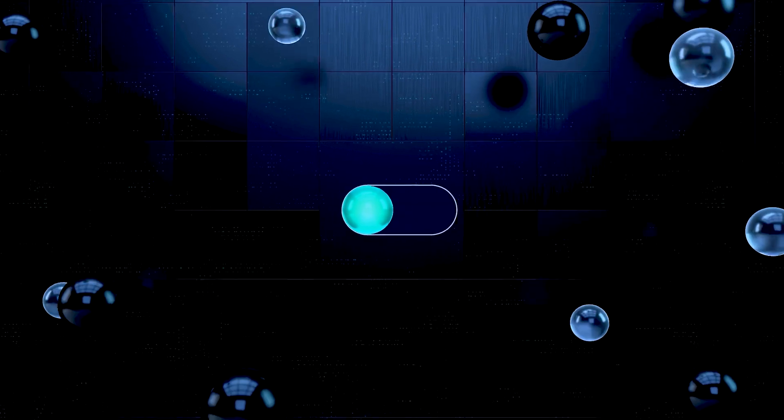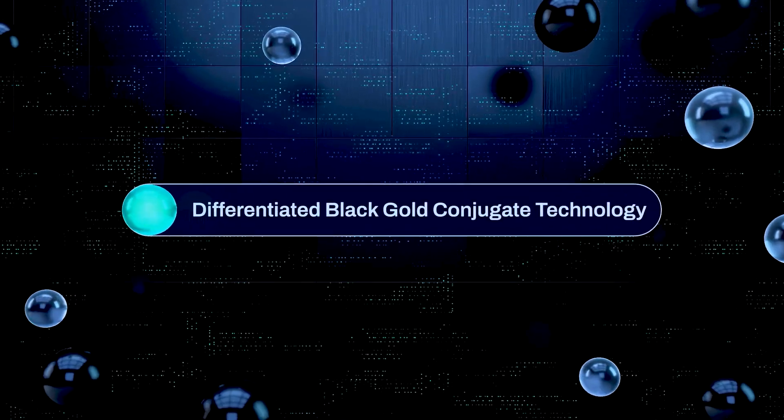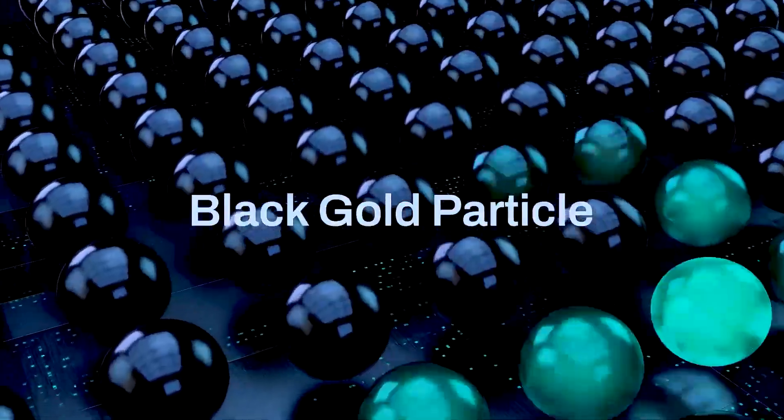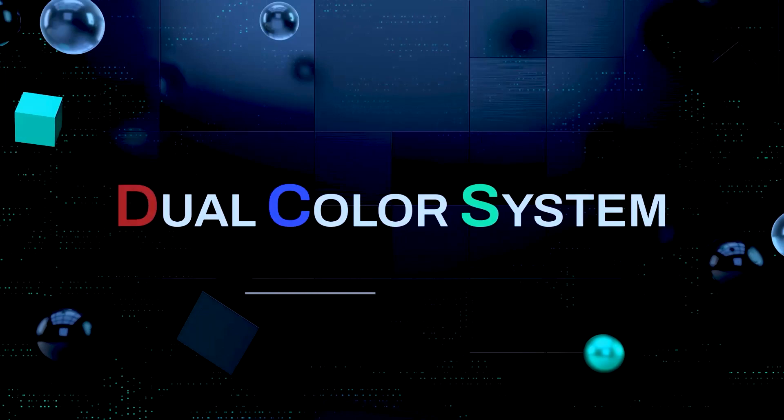In 2006, Rapigen succeeded in developing optimized black gold nanotechnology, through continuous research and making great strides towards launching a second-generation RDT device that reacts to the minimal amount of viruses.